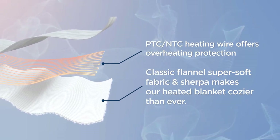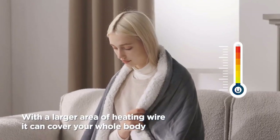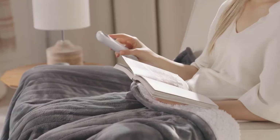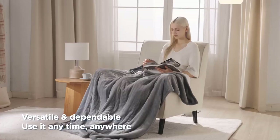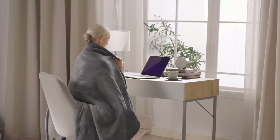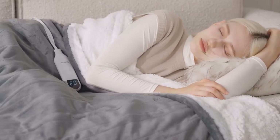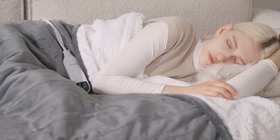The LED controller offers four hourly time settings and six heat levels for personalized comfort. The velvety 220 GSM flannel top and 200 GSM premium Sherpa make it a perfect gift for special occasions. Versatile and comfortable, use it at home, in the office, or anywhere you need that extra warmth.